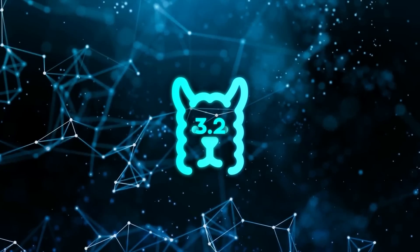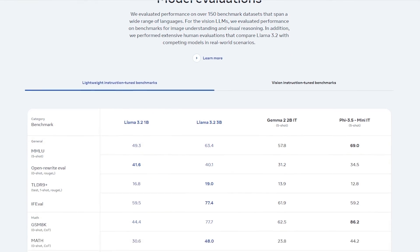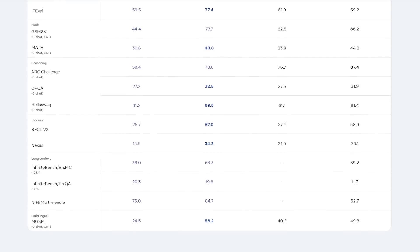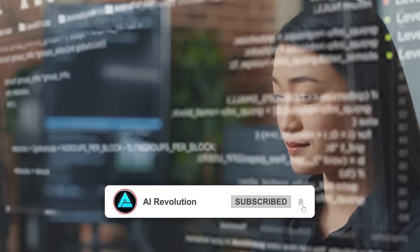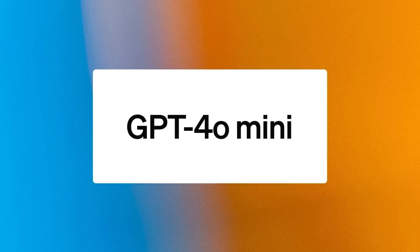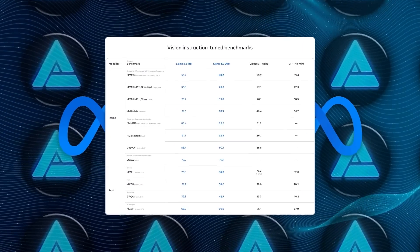Meta didn't just toss these models together — they went all-out testing Llama 3.2 on more than 150 benchmark datasets across multiple languages. These models have been evaluated by real humans and compared against other big players in the AI game, like Anthropic's Claude 3 Haiku and OpenAI's GPT-4o Mini. So these models are serious contenders in the AI space.